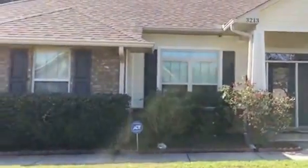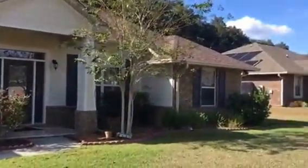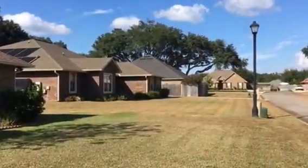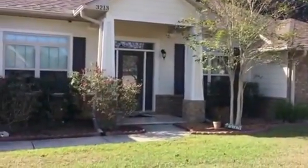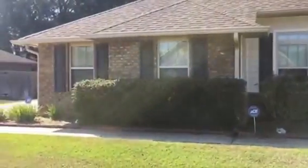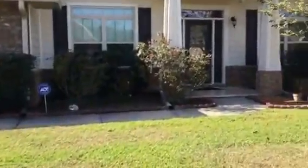Good afternoon. We are at 3213 Sundial Circle in Canto, Florida. Zip code here is 32533. You can see this beautiful community has large live oak trees and street lights. This home is listed at $274,900. It's a four-bedroom, three-bath home, 2,570 square feet. So let's go inside and take a look.